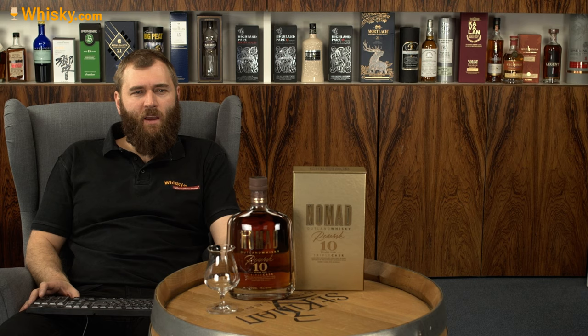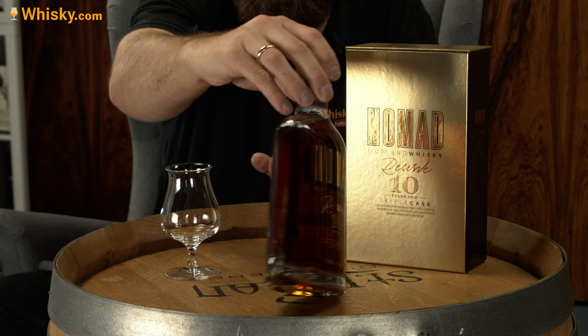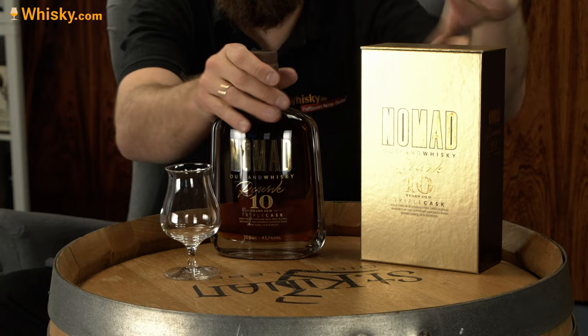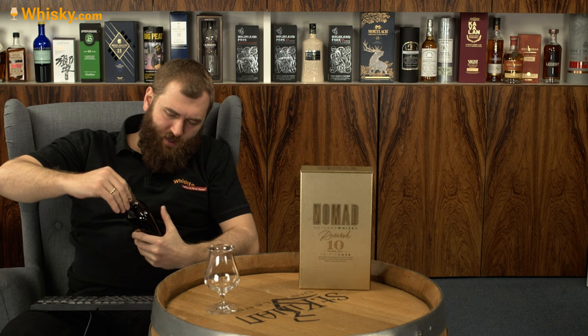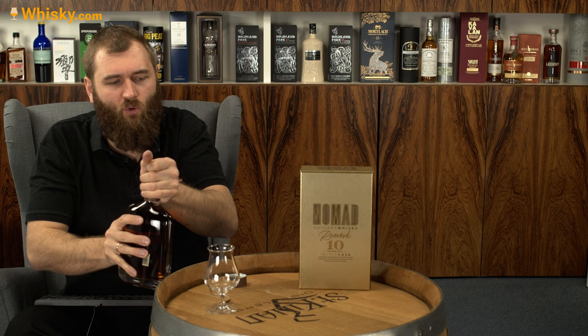It's a nice bottle. Let me show you the bottle before I open it. It's a very thin bottle, very wide. The box is very shiny and golden. Let's have a look at what's inside. It costs around 70 bucks and it's 43.1% ABV.